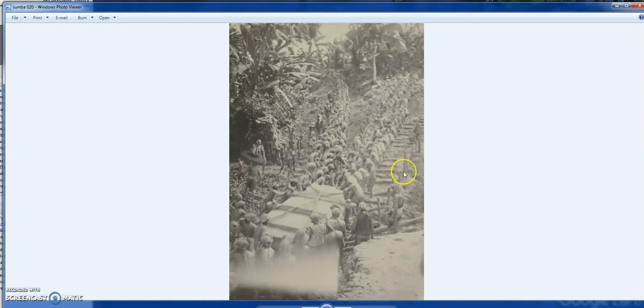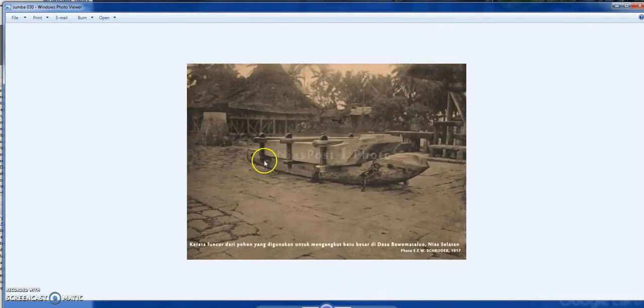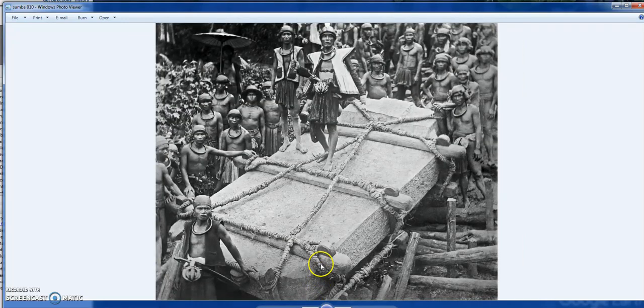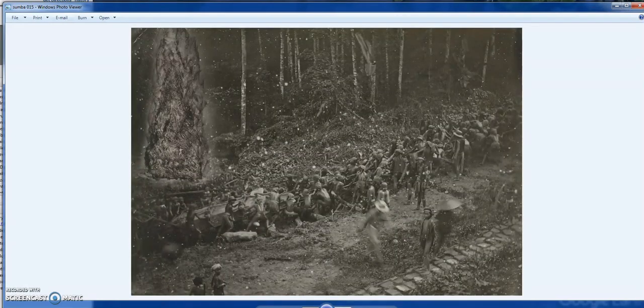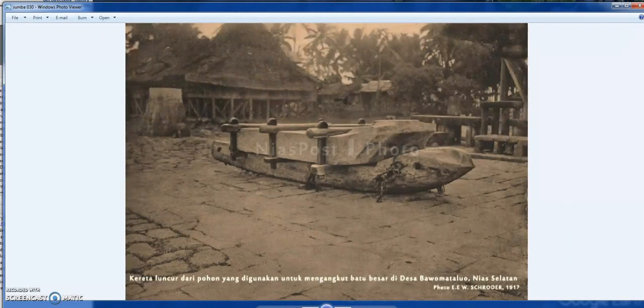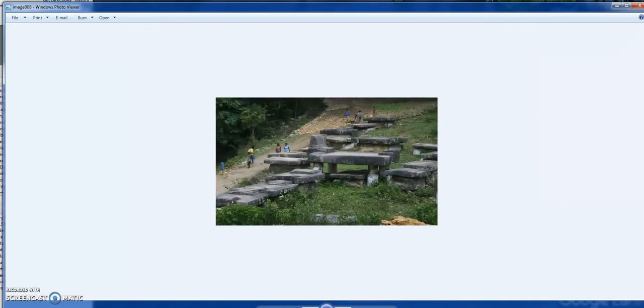They had to put rails across to help slide the stone up - again, just pure manpower. That's the stone and the sled they used. The cutting of the stone at this time was done with stone axes, as steel was only very limitedly traded across the islands. So these were hand-cut with stone tools.